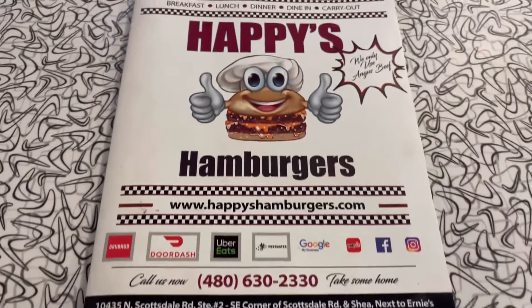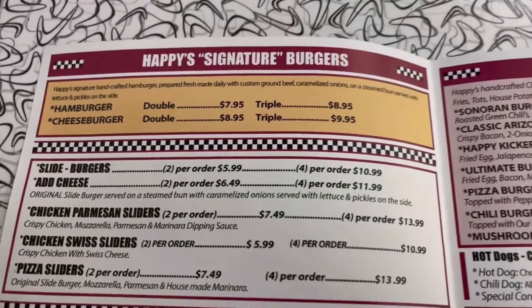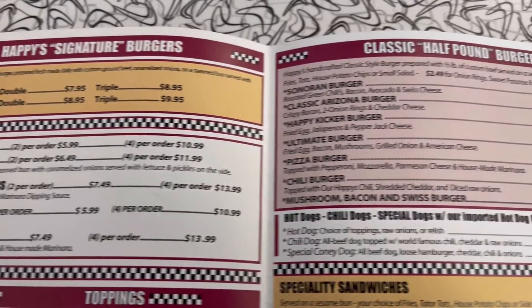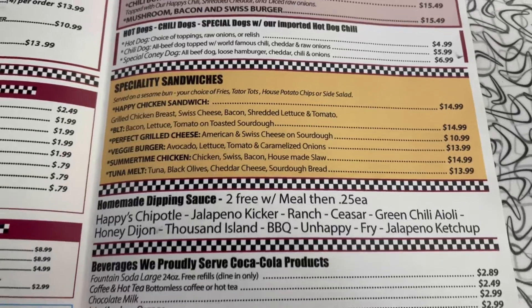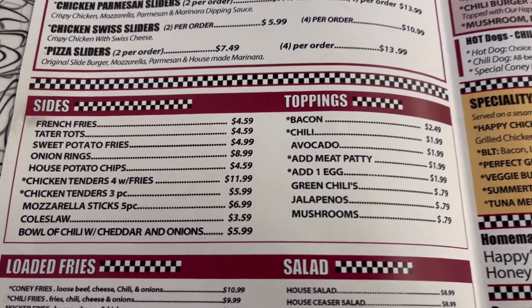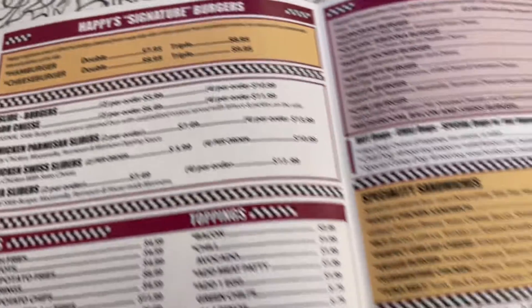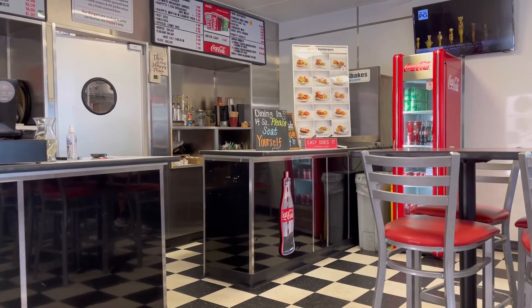Yeah, these hamburgers! Let's go through the menu real quick and show you guys some of the options. Classic half-pounders, some dogs, specialty sandwiches, tons of house-made sauces, and all the sides. This place is great, and they usually also have a daily special over here that you guys can check out.